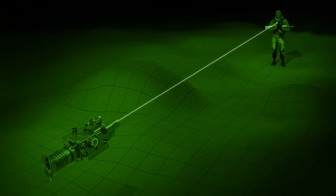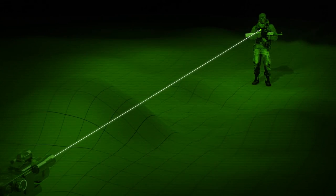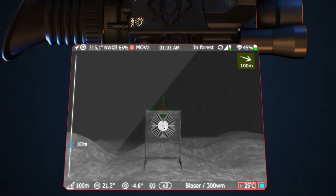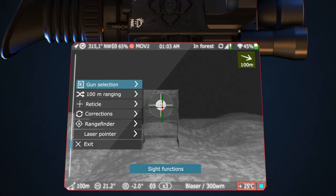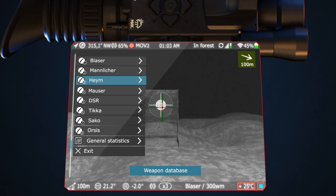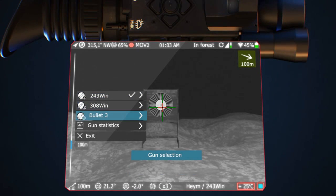A laser pointer adapted for night sights is included. The MK2 fire adjustment procedure needs only one shot and allows you to save the shooting data set for eight rifles with three different ammunition types.